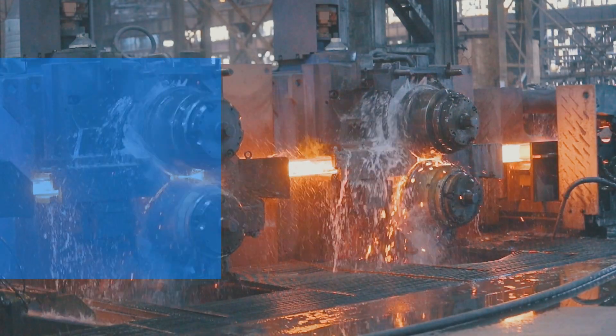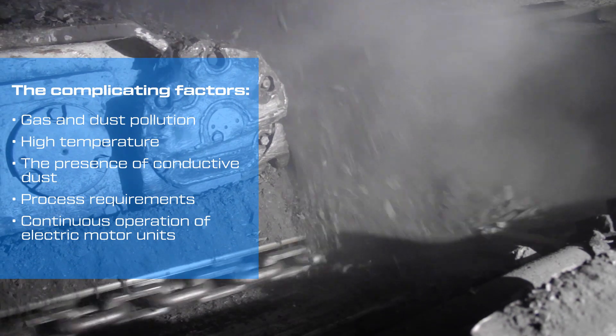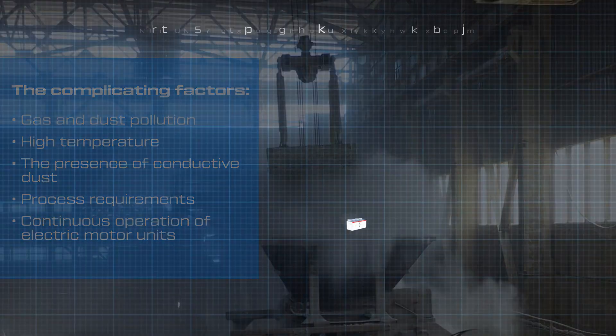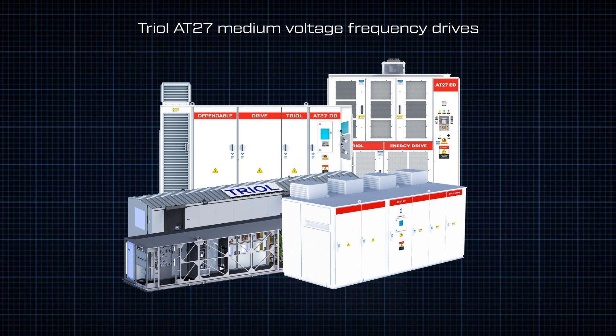Electric motors operate under conditions of high temperatures and gas and dust pollution, which negatively affect the electric motor, mechanical parts and the VFD as a whole. The four specialized lines ED, RX, DD and MV have different enclosure designs that allow the VFD to be located inside prepared and unprepared electrical rooms or outdoors.